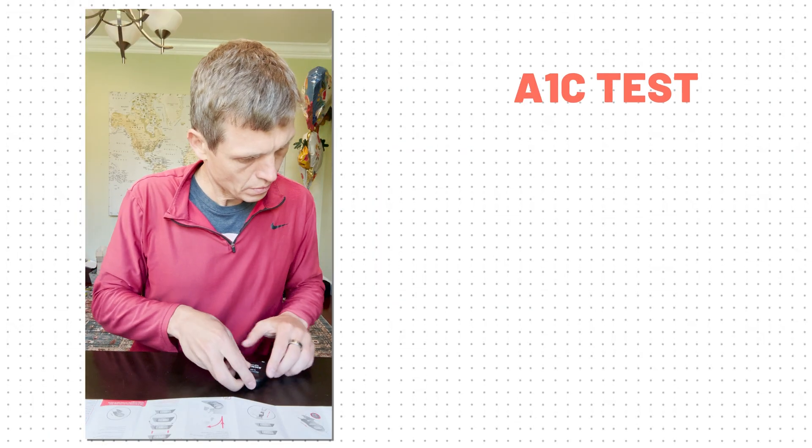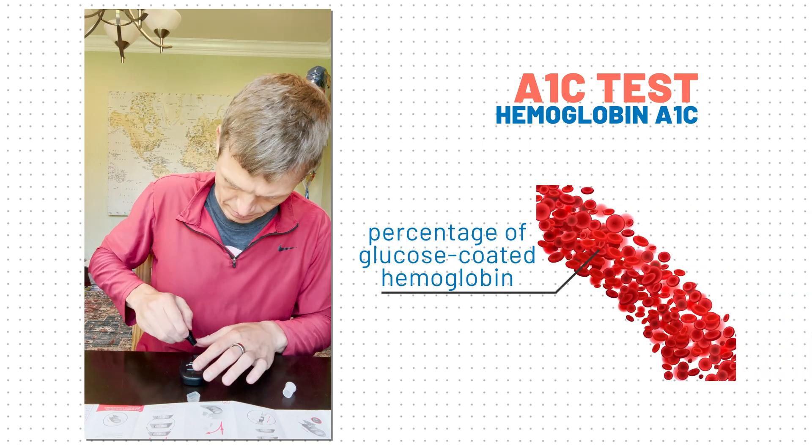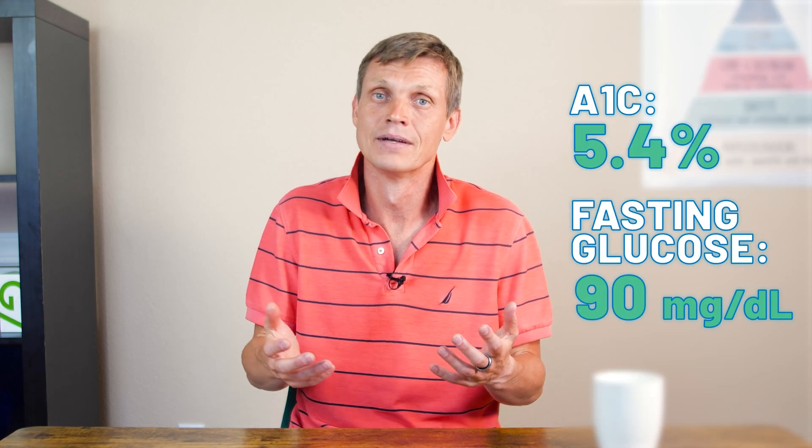I started paying close attention to my blood sugar and took several A1c tests. The A1c test, or hemoglobin A1c, measures the percentage of glucose-coated hemoglobin in the red blood cells. The A1c test is the primary test used for diabetes management. According to standards, I was totally healthy with an A1c of 5.4% and a fasting glucose of 90. But since I was experiencing spikes, I knew something was wrong.